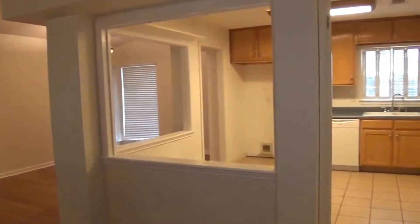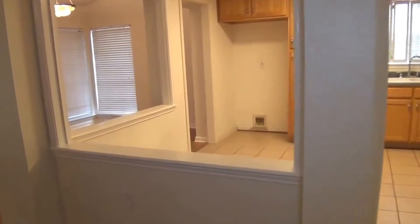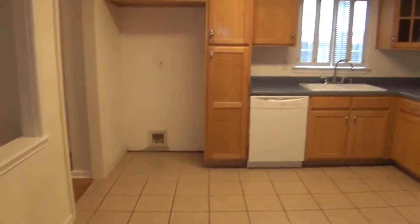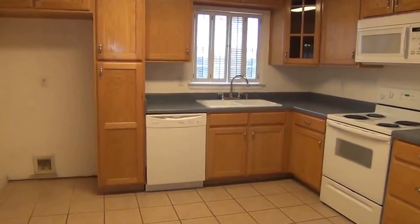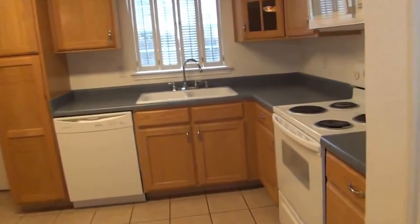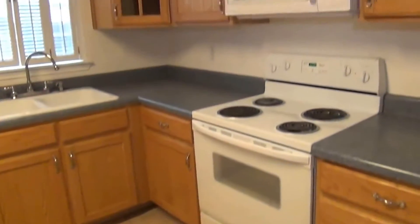Nice open kitchen. Got the eat-in area here — you can put a smaller table if you want to do informal dining. There's nice cabinet space, a connection for your fridge, dishwasher, stove, and built-in microwave. Some nice cabinets here too.